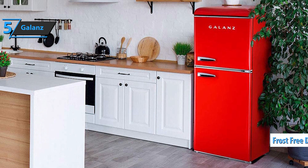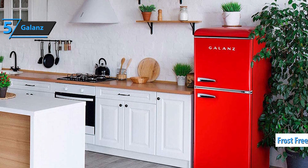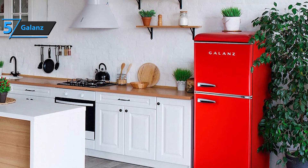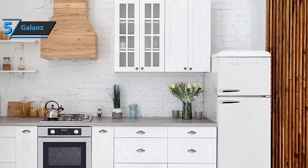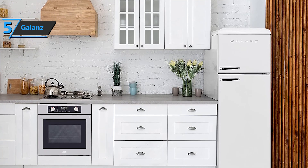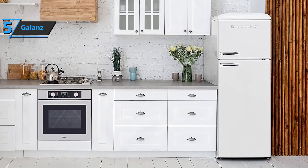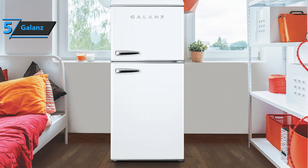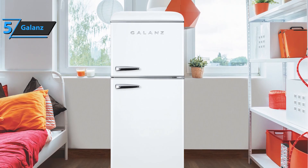The frost-free design of the freezer compartment prevents frost buildup, protecting your food and keeping the interior neat and clean. Furthermore, you can easily adjust the temperature of your unit to suit your needs with specially designed electronic controls. Premium full-width glass shelves, a crisper drawer, and built-in can shelves and door bins make organization simple. Find what you need quickly thanks to the built-in LED lighting that brilliantly illuminates the interior.